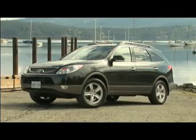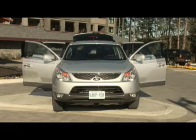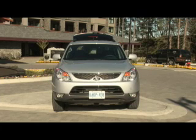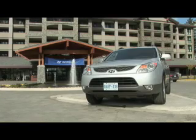A distinctive swoopy crease runs along the bodywork from the projector beam headlight cluster to the rear of the vehicle. Best of all, bodywork quality is just excellent, matching that of the best in this segment. All the panels fit beautifully, as does the door trim, window seals and other components. Hyundai has tried very hard to match Lexus quality and this work is really paying off.